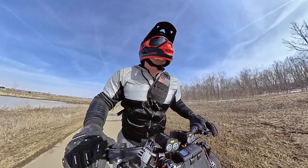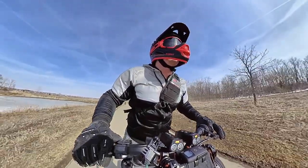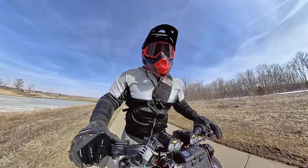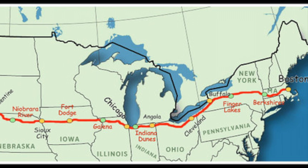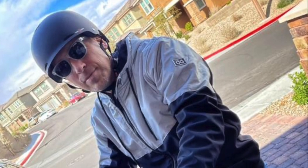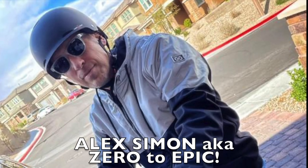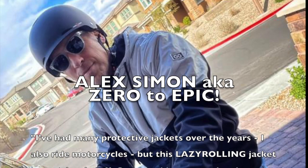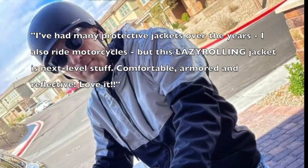Shout out to our Facebook group Electric Scooters Global. We had a couple of great members who already own this hoodie and I got some thoughts from them. Up first we have the great Alex Simon, also known as Zero to Epic. He's going to be scooting cross-country in about a month from Boston all the way to Oregon on electric scooters and he's going to be wearing this hoodie. Make sure to go check out his page Zero to Epic so you can follow along on his journey. He says: 'I've had many protective jackets over the years, I also ride motorcycles, but this Lazy Rolling jacket is next level stuff — comfortable, armored, and reflective. Love it.'